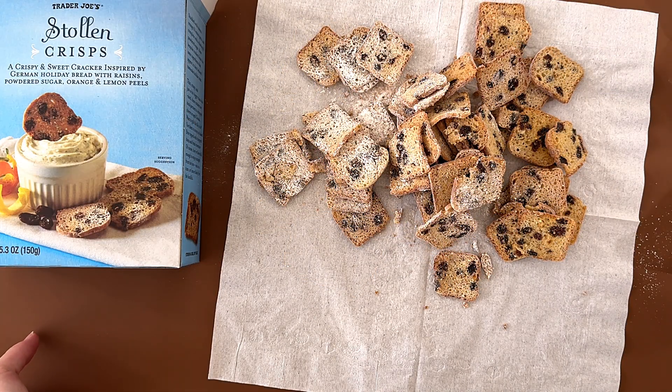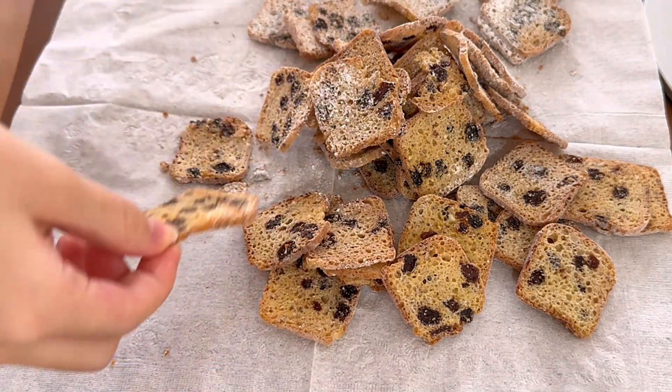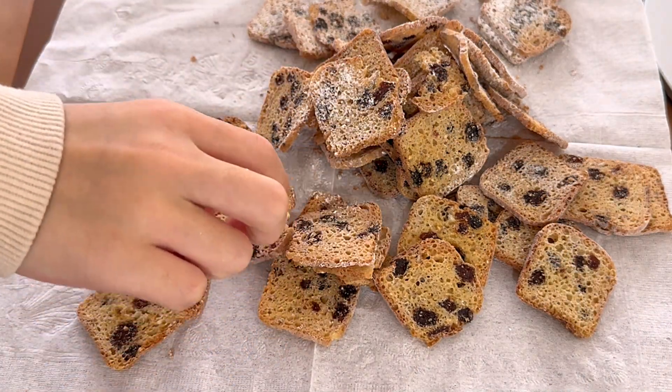I'm going to give some to my mom. My mom gave a thumbs up. She said it's much less hard than she thought it would be — she likes the texture.